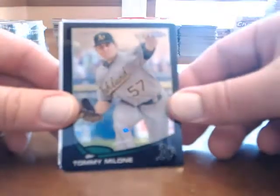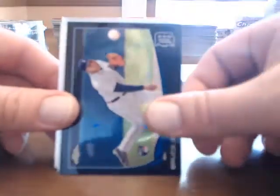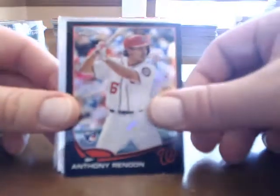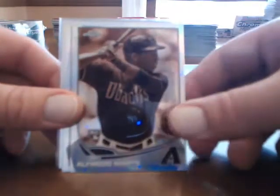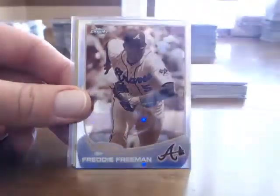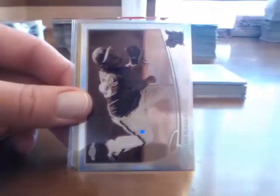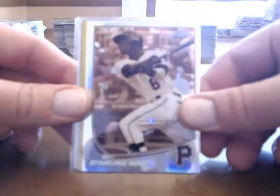Then we get the black: Tommy Malone for the A's, Will Middlebrooks for the Red Sox, Bruce Rondon for the Tigers — these are all numbered to 100 — Anthony Rendon, and Garrett Cole. Then the Sepia, numbered to 75: Alfredo Marte, Matt Cain, Brad Ziggler for the Diamondbacks, Derek Holland, Freddie Freeman, Giovanni Gallardo, and Starling Marte for the Pirates.